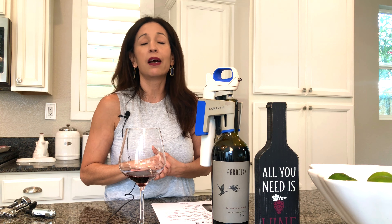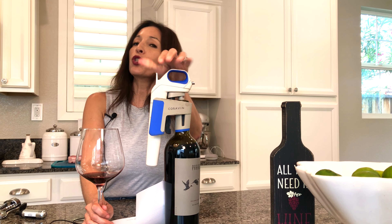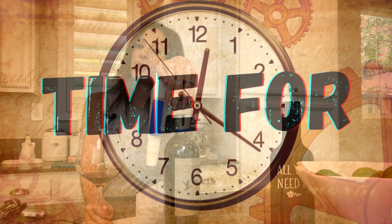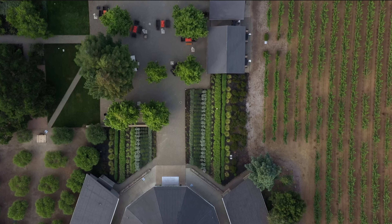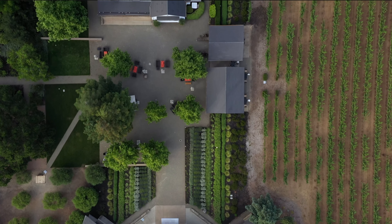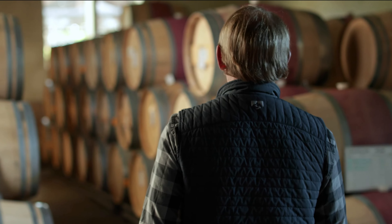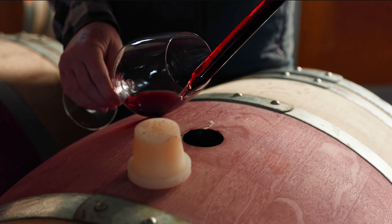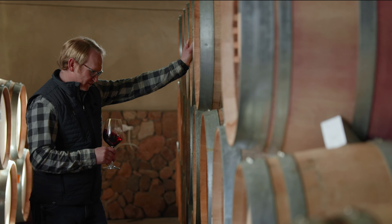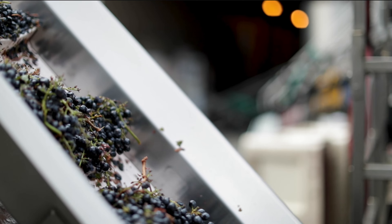Highly recommend going to Paradox Winery. Here's some history: Paradox takes its inspiration from the iconic blends of the world, putting a Napa Valley twist on it. Dan and Margaret Duckhorn fell in love with the renegade winemaking style of Spain's Vega Sicilia and the Italian Super Tuscans, and so their story began in 1994.